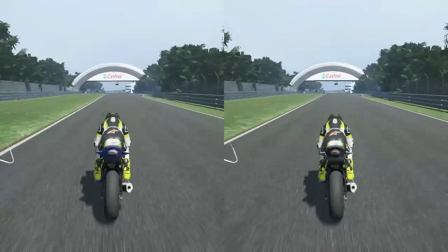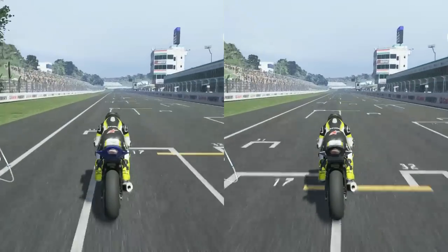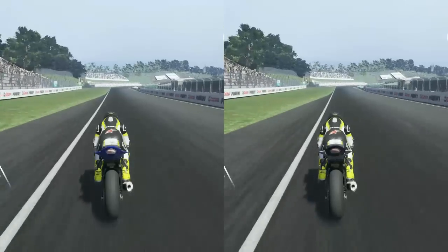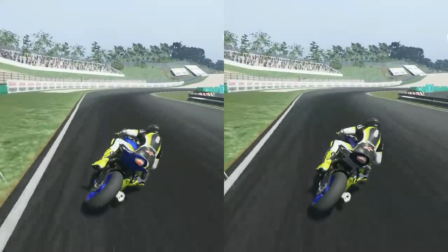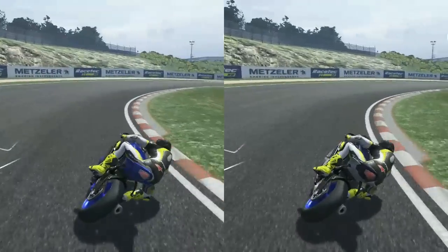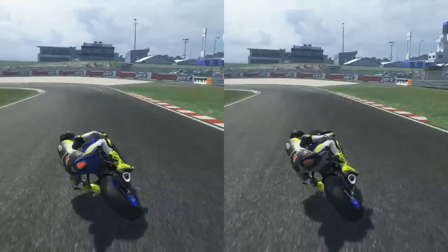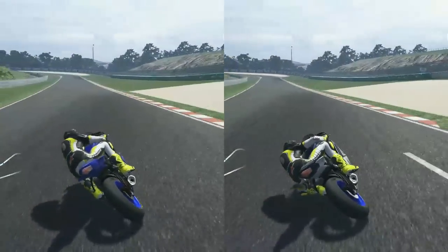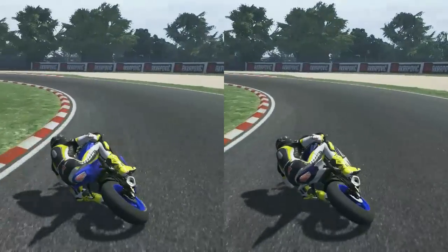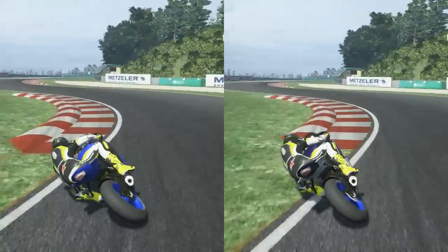The sound of both bikes are pretty much identical. We're on the sound of the 2014 at the moment but we are going to turn over to the 2015 model. It's basically exactly the same. I don't think Milestone even bothers with trying to do different engine notes for the same sort of bike.